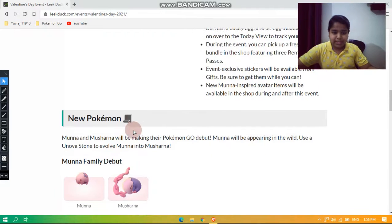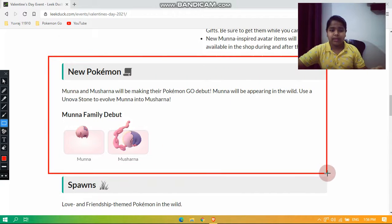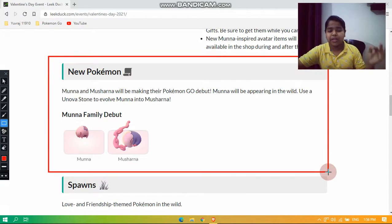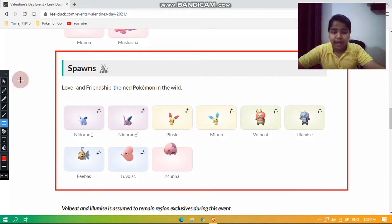Now let's take a look at the new Pokémon. Munna and Musharna will be making their Pokémon Go debut. Munna will be appearing in the wild, and you can use a Unova Stone to evolve Munna into Musharna. It has an appearance like this in the game.